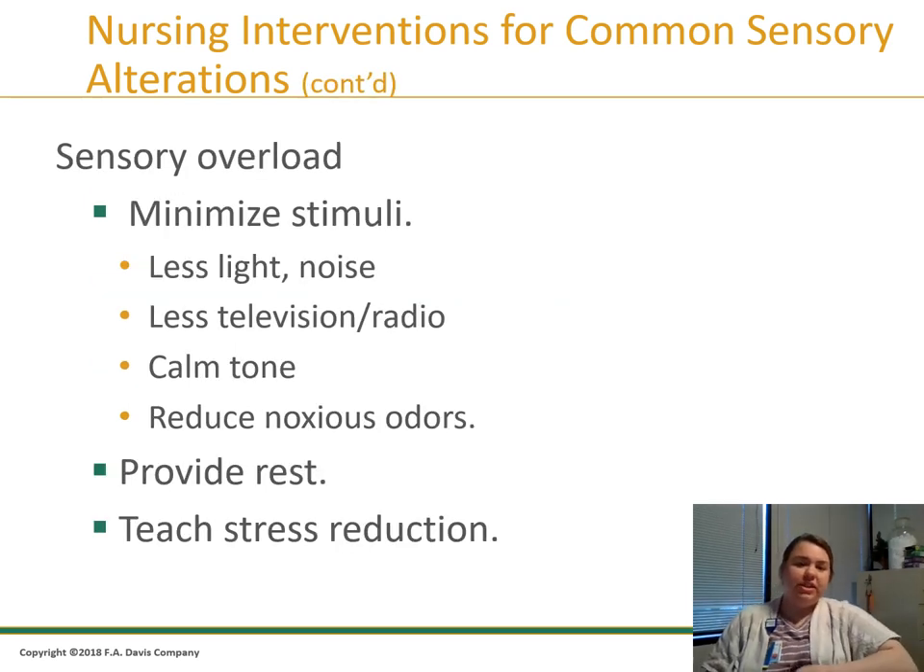Sensory overload means the patient is getting too much stimulus. To help them, we need to minimize stimuli — less light and noise, less television or radio, use a calm tone, and reduce any nauseous odors. They need rest, and if they're really stressed, we need to teach them how to reduce that stress.